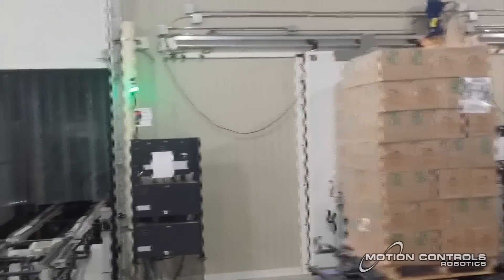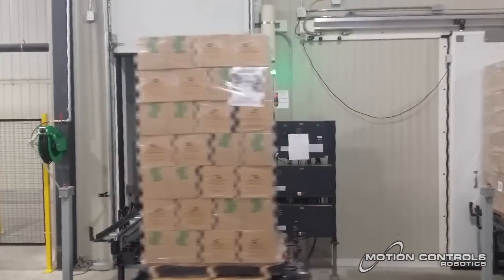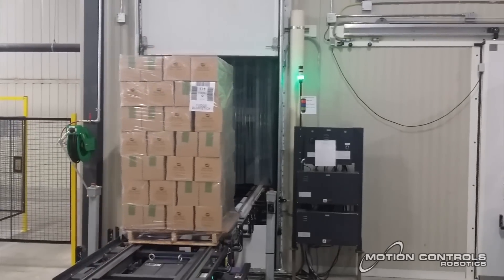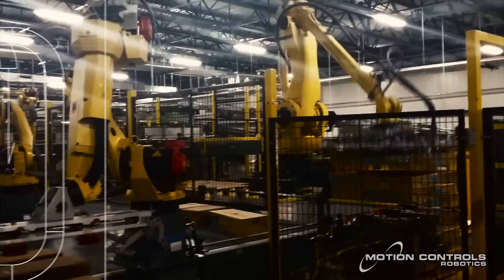The stretch wrapped pallet continues on the journey to cold storage or the ship area where it is placed for delivery. This robotic application is designed to be a hands-off end-of-line solution, fully automated from beginning to end.